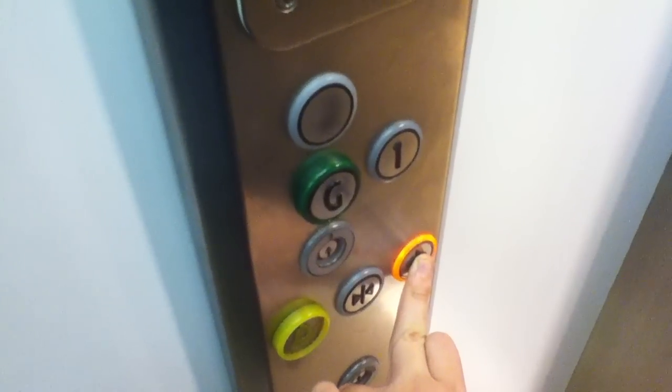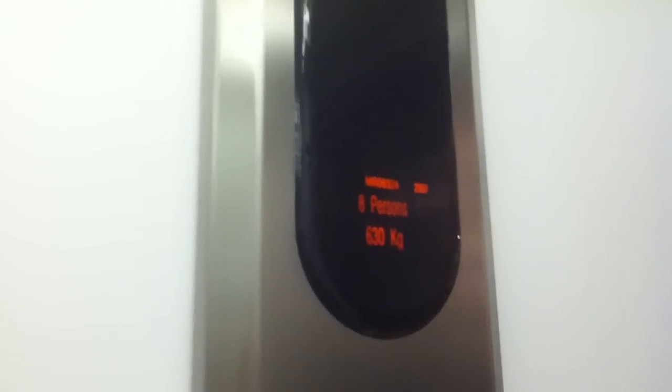Pretty basic Kone EcoDisc. Look at that — it's got the indicator. The capacity was 630 kilos, 8 persons. CMA 2007. It's got the security camera up there.